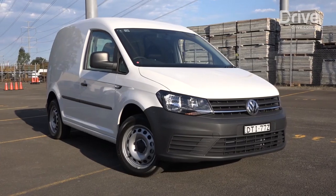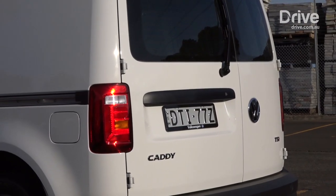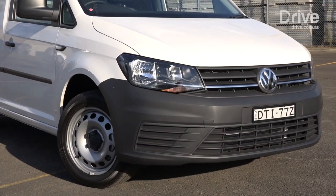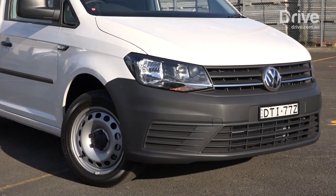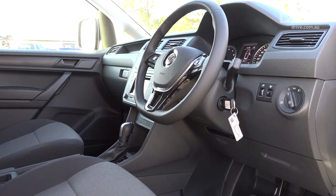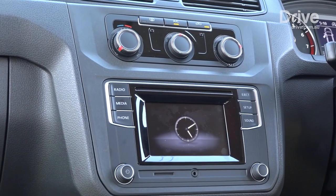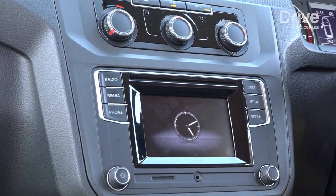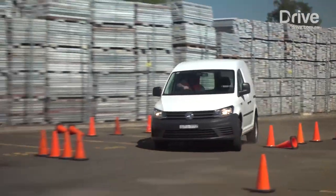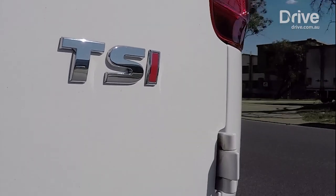The Volkswagen Caddy is the most popular small van in the country and the most modern of this trio, but it is also the most expensive. The Maxi version with a seven-speed dual-clutch automatic costs from $31,010 plus on-roads. It comes with a classy cabin familiar to anyone who has driven a late-generation Golf or Polo, with good storage and a comfortable driving position. It is also the only one here with standard automated emergency braking, and can be equipped with even more crash avoidance technology.